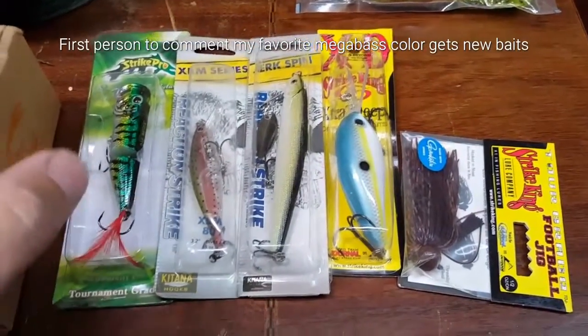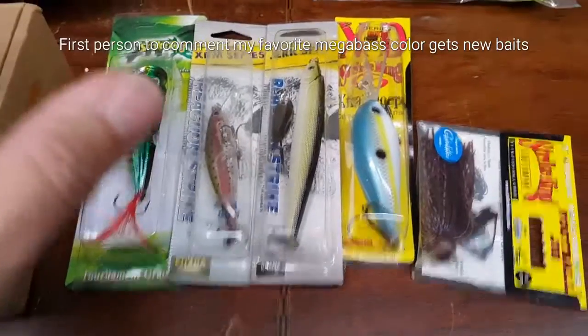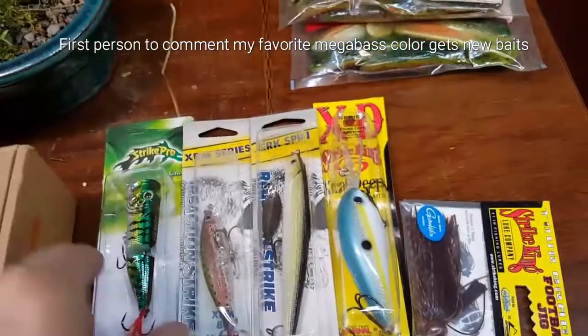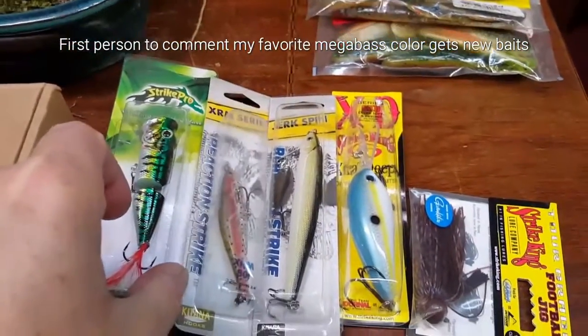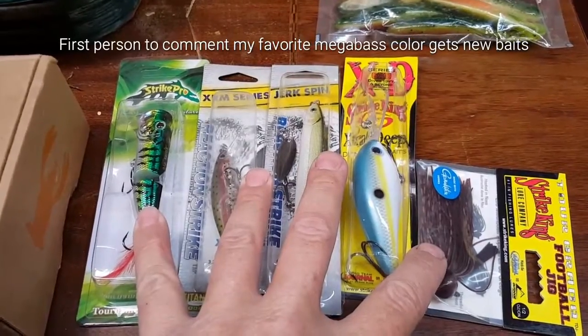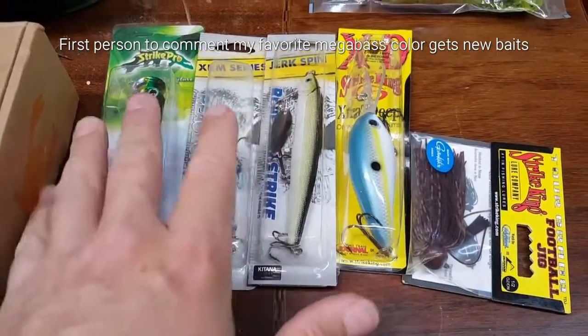What is my favorite Megabass color? It's shown in one of my videos. This helps identify who's actually following the channel versus who's just here to get free stuff — trying to get people that are actually paying attention and watching the videos. Comment my favorite Megabass color below this video and you'll win these.